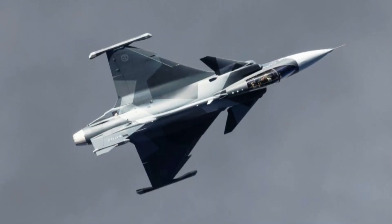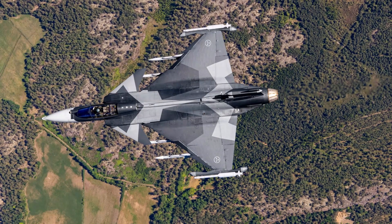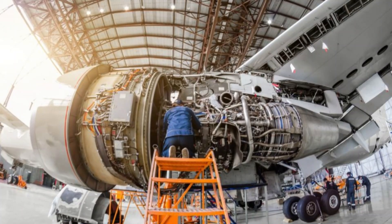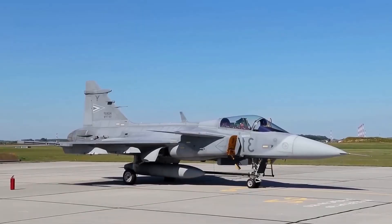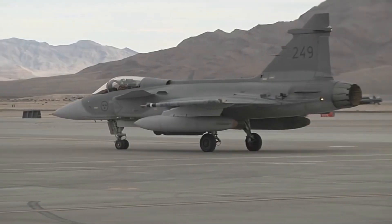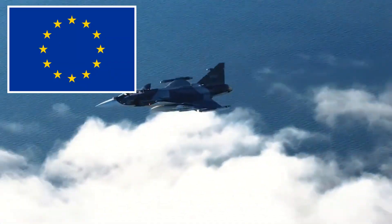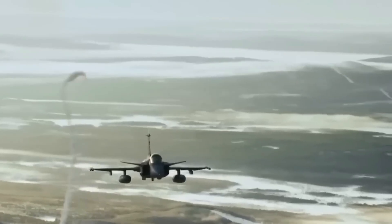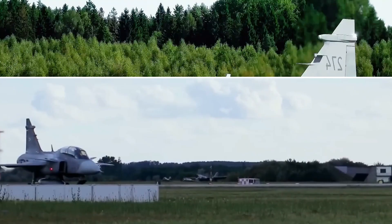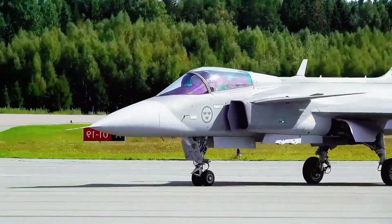Imagine a fighter jet that is smart, cheap to run, and built by a country known for solid engineering. You might expect dozens of air forces to want it. Yet for years, the modern Swedish fighter has sold slowly compared with rivals from the United States and Europe. That odd gap raises a simple question: why are powerful nations often choosing other jets, even when the Swedish plane looks like a smart choice on paper?